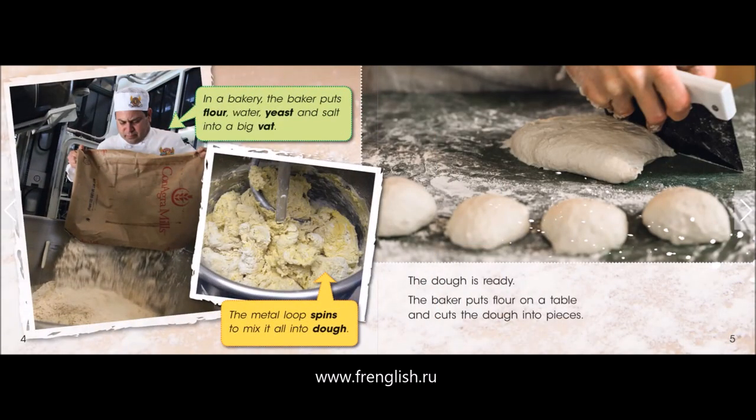In a bakery, the baker puts flour, water, yeast, and salt into a big vat. The metal loop spins to mix it all into dough.